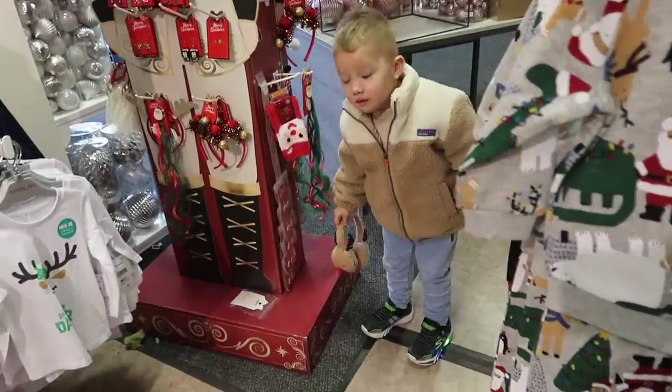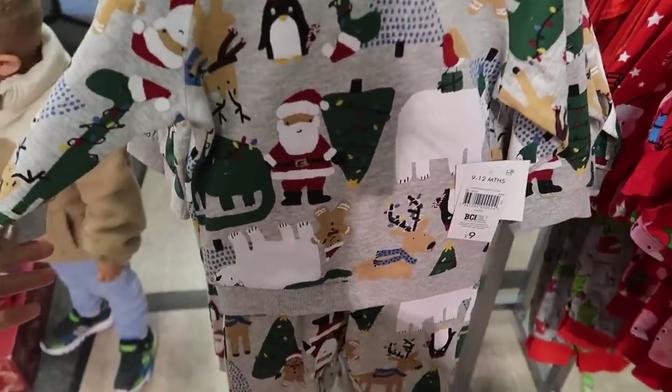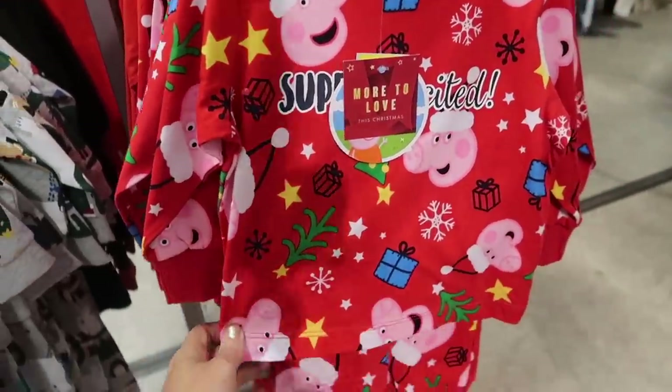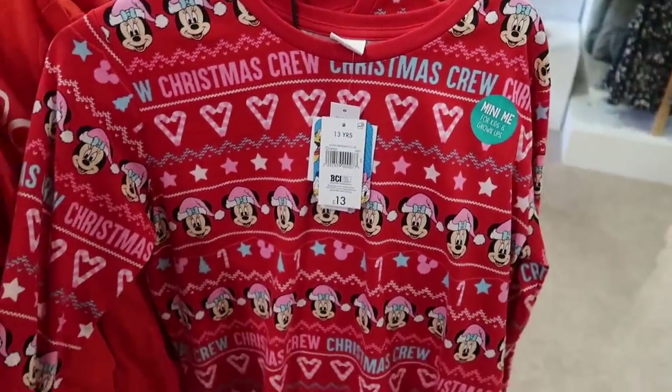Whilst we're in Exeter — that's where our closest Range is — we've gone to Matalan. We went in a few weeks ago and they had some nice bits. We're getting matching jammies — reindeer ones! These are a cute little outfit. Look — Peppa Pig ones! Really nice. Oh, and Minnie Mouse — Minnie me! They do kids' ones as well.